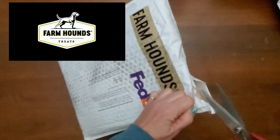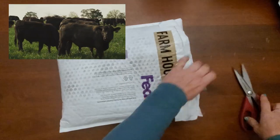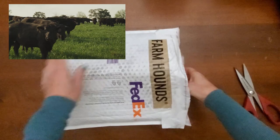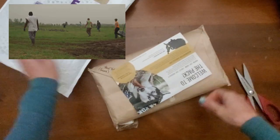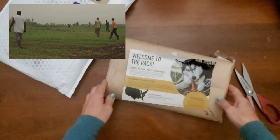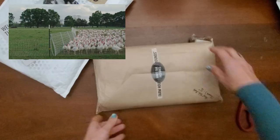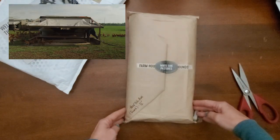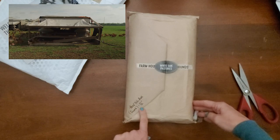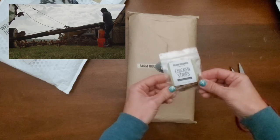The Farmhounds Company produces natural single-source chews and treats while supporting small family farms, sustainable agriculture, and humane farming practices. These farmers provide their livestock with a natural environment where the animals spend their days free-ranging and eating their natural organic diets. Animals act upon their instinctual drives, moving in herds, digging through the earth, and choosing what to eat.